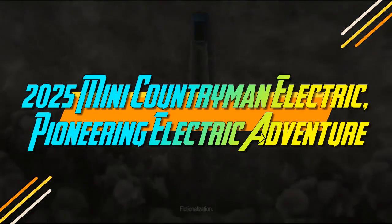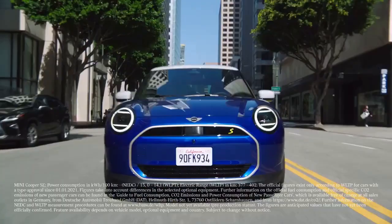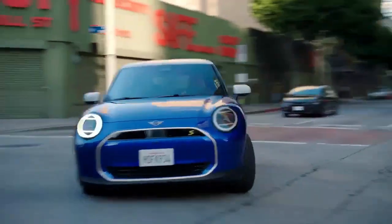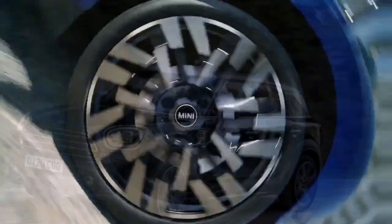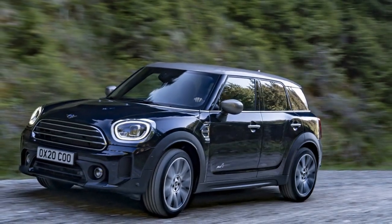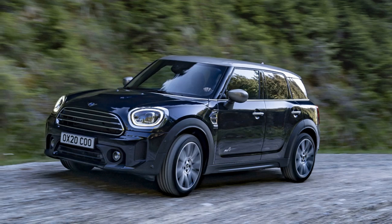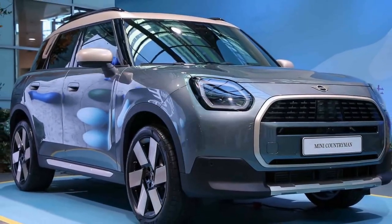2025 MINI Countryman Electric: Pioneering Electric Adventure. MINI's transformation towards electrification is evident, though its initial foray into the U.S. market with the Cooper SE didn't quite hit the mark. Despite being one of the more affordable EV options upon its debut, its limited battery capacity and sub-150 mile range didn't quite align with American preferences at the time, rendering it somewhat niche.